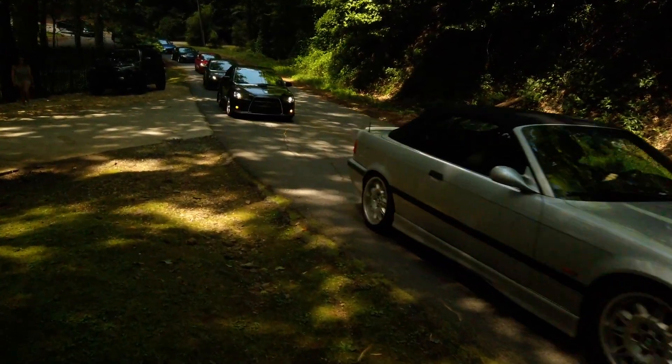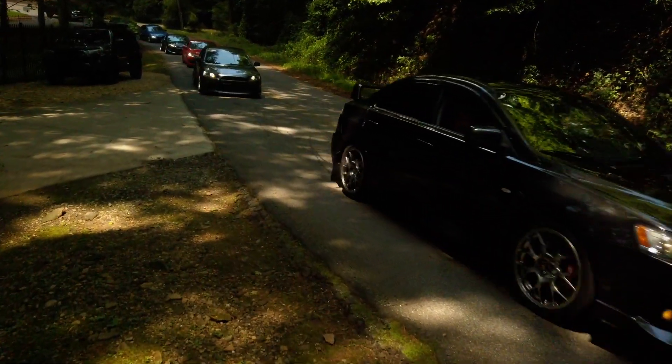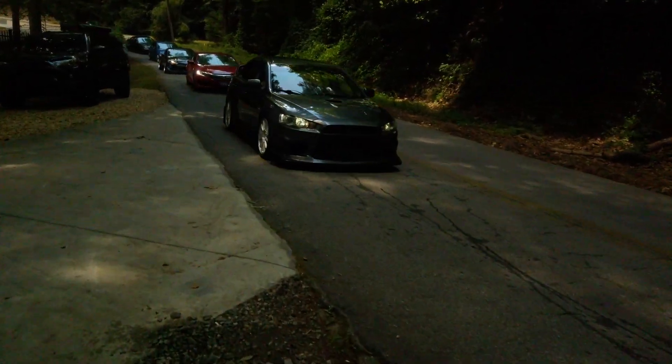We are at the entrance to Helen Import Day and as you can see, all of the enthusiasts' cars are lined up trying to get into the event.